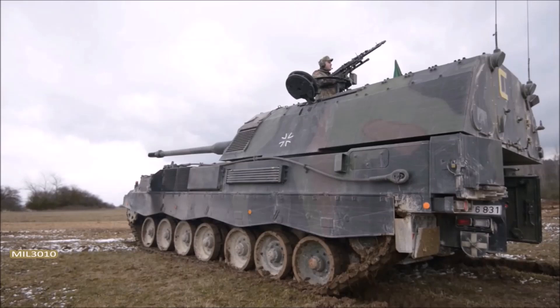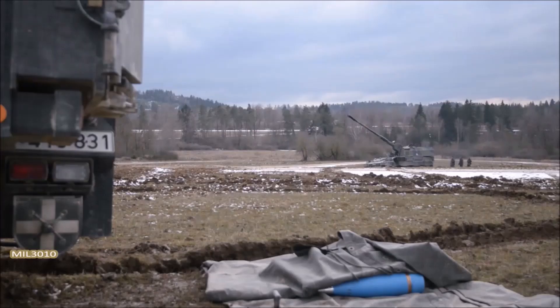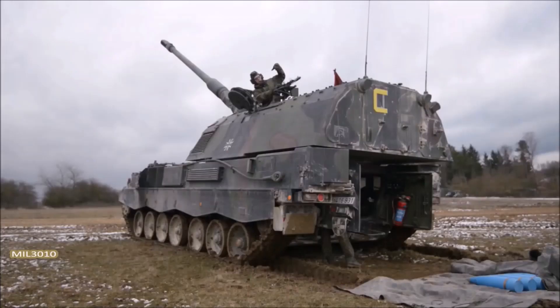Although, given the conditions of use of this weapon, no more protection is required. The main direction of modernization is the digitalization of fire control and the inclusion of the gun in a common reconnaissance and strike circuit.